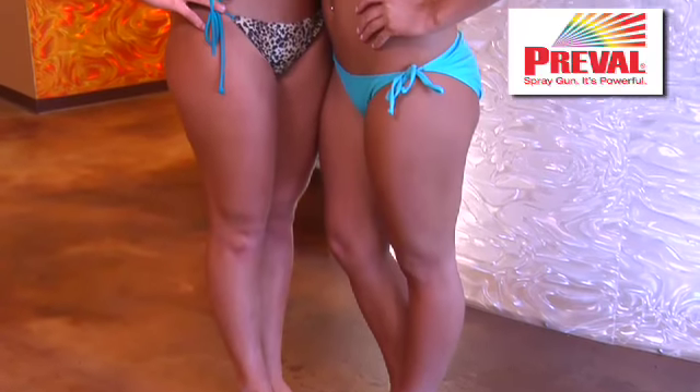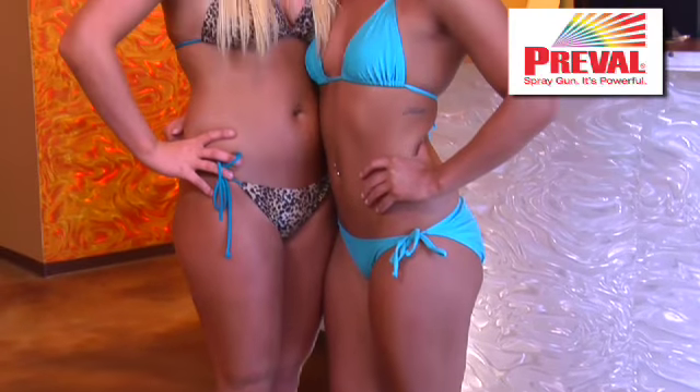We just got done using the PreVal. Look at the great tan we got — it was fast and easy to use. We have no streaks, we have no white marks, we're not orange, and we have a bronze tan. I would definitely use it again.